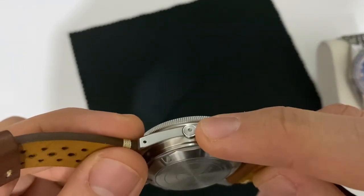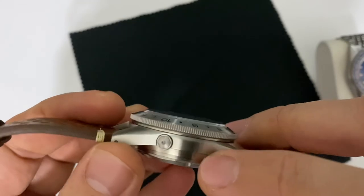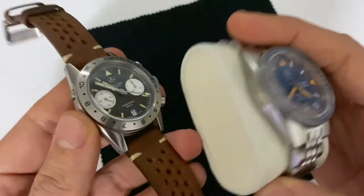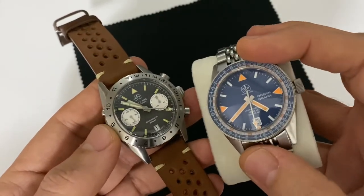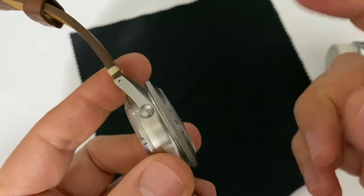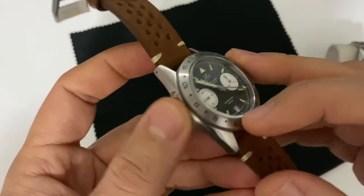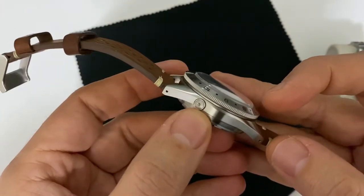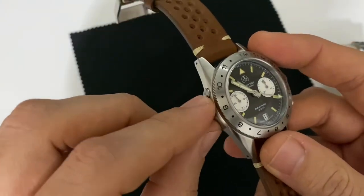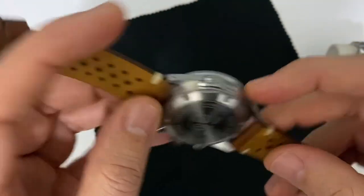On the left side of the case you have the date pusher, which changes the date. As you can notice, I really like the design — it looks kind of like a helium valve, and Olgawise has managed to do something similar very well on the Ocean Graph 1000m. There's no helium valve here, just the date pusher, which is typical of the movement, the Valjoux 7753. I really like the hexagon shape on the left side of the watch — aesthetically it's a really nice touch to the overall watch design.